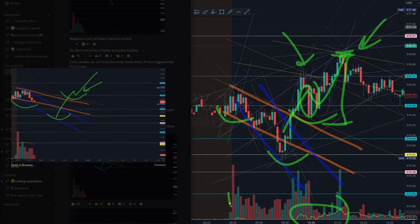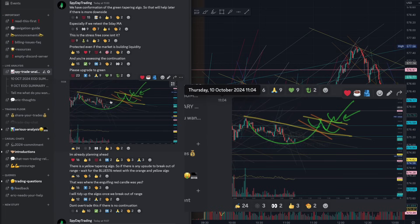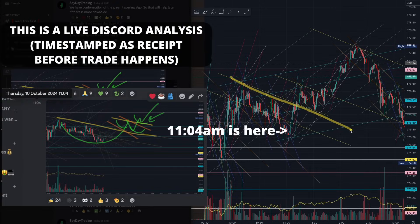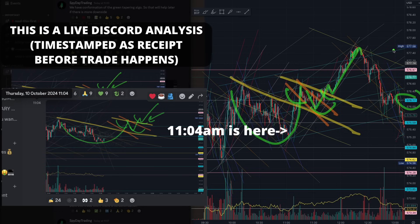At 11:04 we tapered into that yellow algorithm. When we were waiting for that taper, you see how we closed the cup and started forming a beautiful handle. The market grabbed liquidity especially off that blue 576, giving us an absolutely beautiful trade straight up into that pink algorithm. It was very easy to nurture your runners and secure one and a half point profits right there.